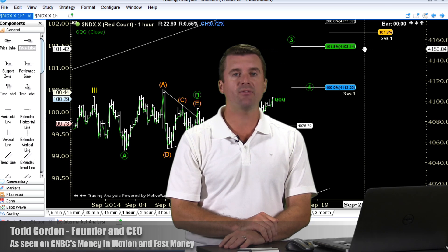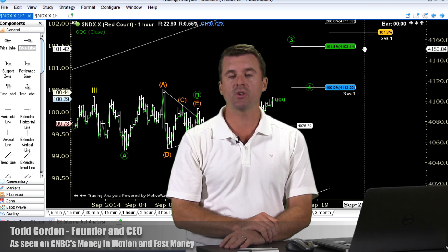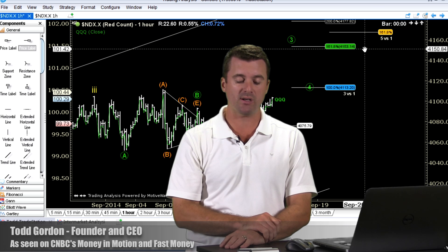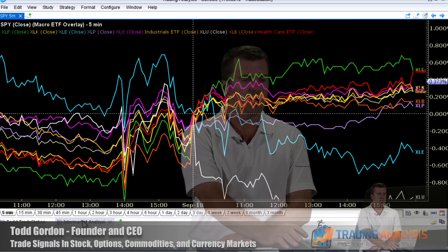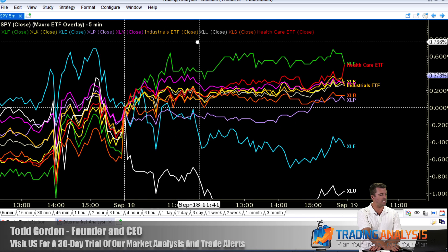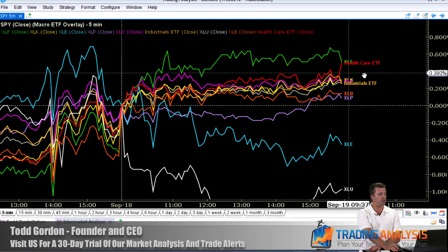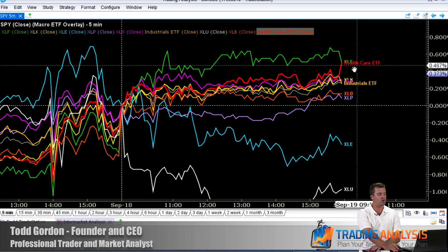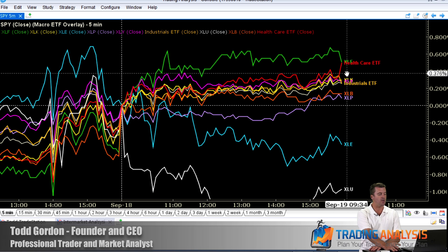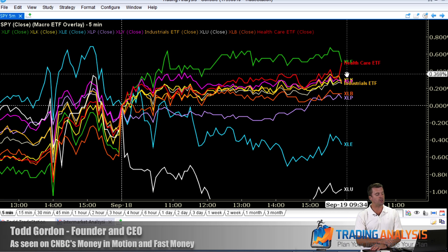We're also long the XLF financials with customers. The Dow is actually leading the way — financials are very strong. Technology is right behind it. On this sector ETF overlay showing a five-minute percent change, the leaders today are XLF financials, healthcare was strong, and then just below that XLK technology, and just behind that discretionary. So all the good sectors you'd like to see in an up-stock market.